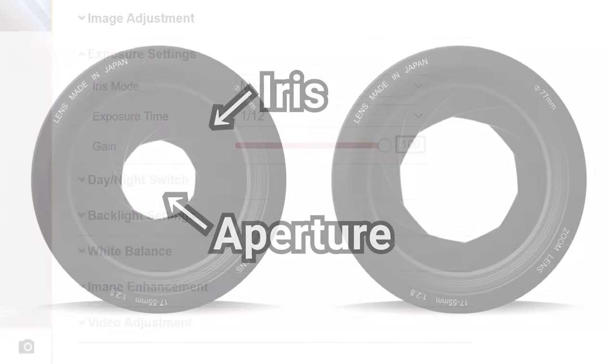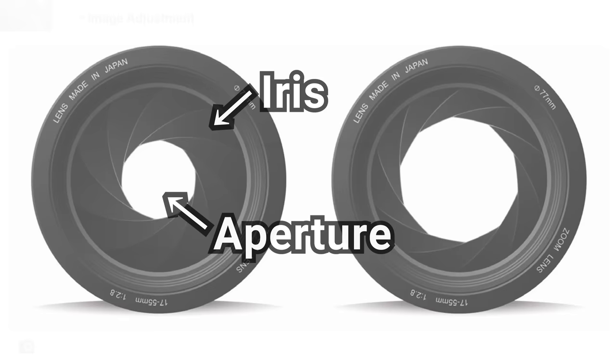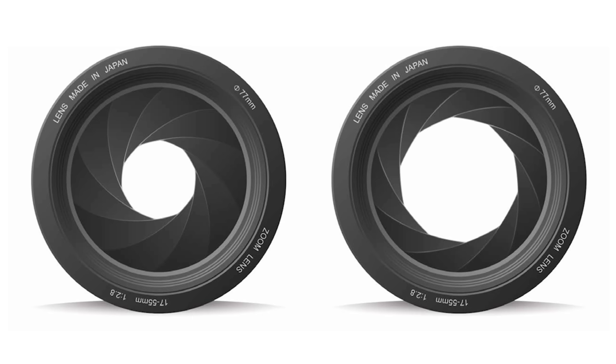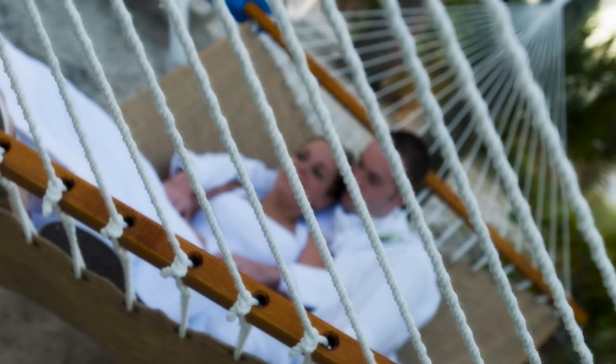The first is aperture, which is the size of the hole in the front of the camera where the light comes in. Generally speaking, in security cameras the aperture is fixed, and even though a large aperture would be ideal for letting in more light, security cameras need to use relatively small apertures, since large ones are associated with the shallow depth of field effect where part of the image is blurry while others are sharp.